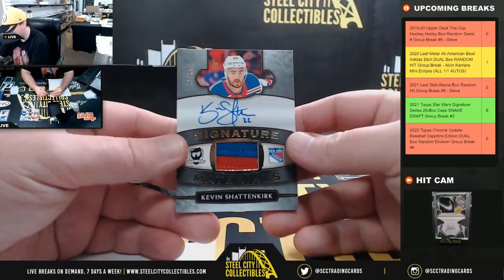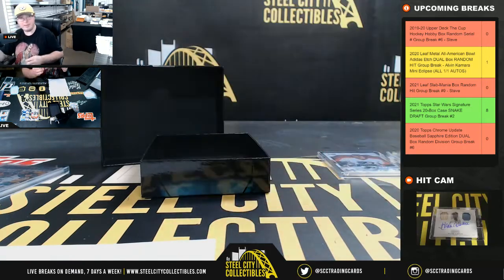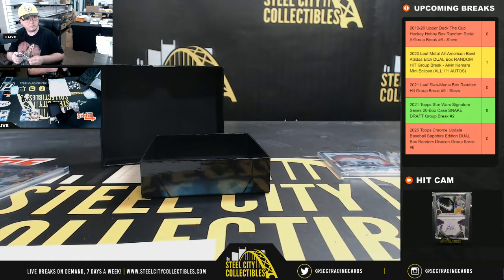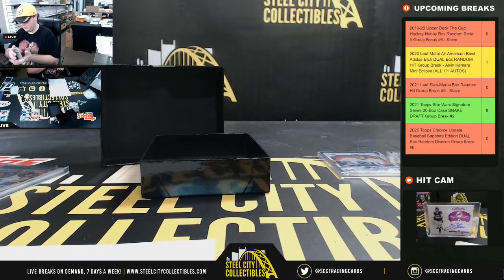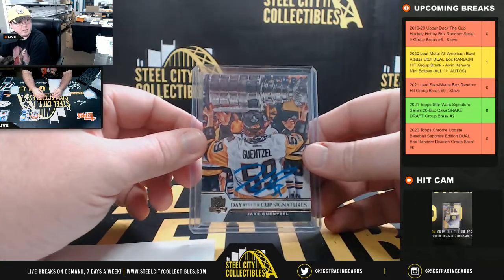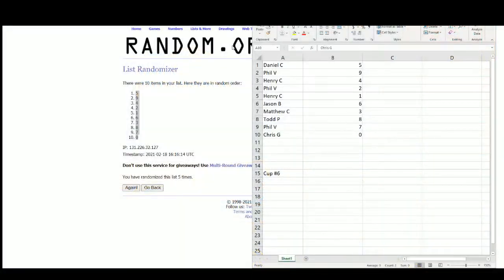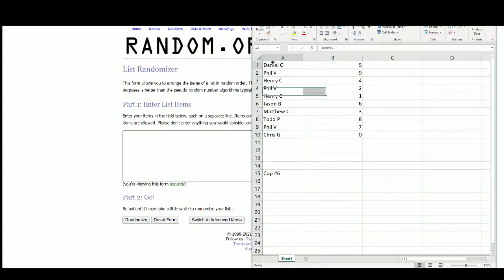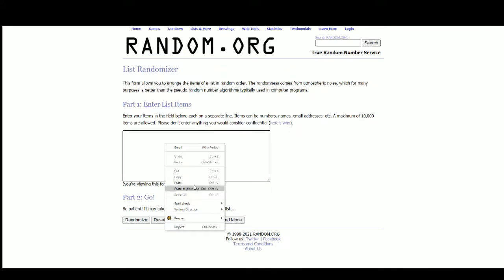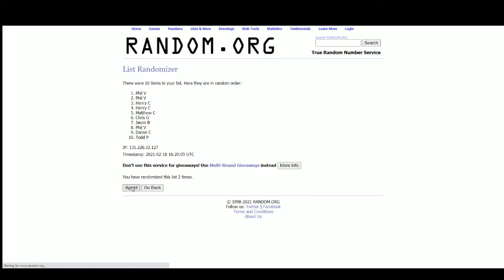Signature Materials — Kevin Shattenkirk, 63 of 99 — number three going to Matthew. For the Guentzel card without a serial number, we'll randomize that between everybody. I didn't remember seeing it on the checklist without a serial number but I flipped through pretty quick. Result: five — and that'll go to Todd, who had number eight — nice hit right there.